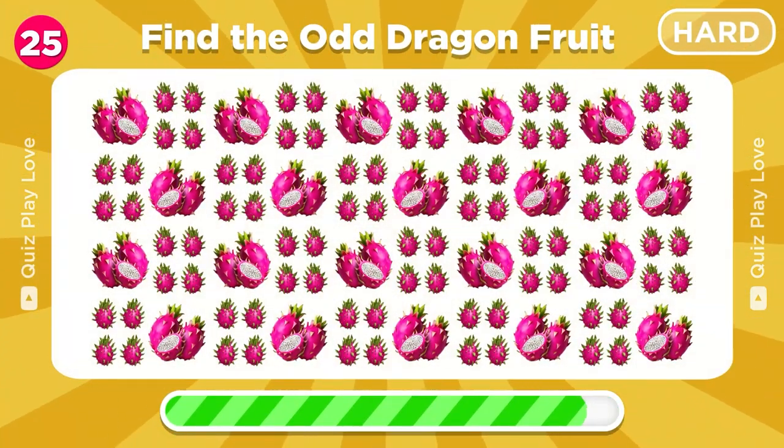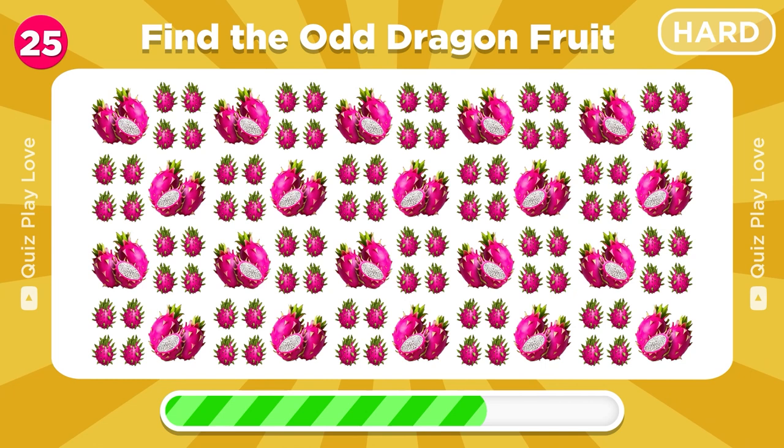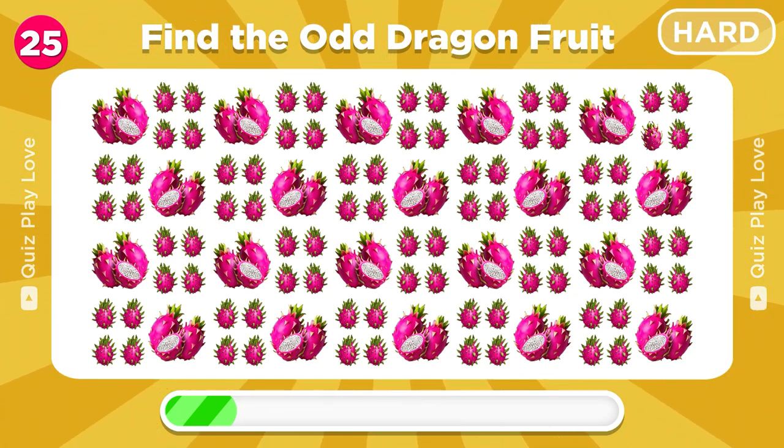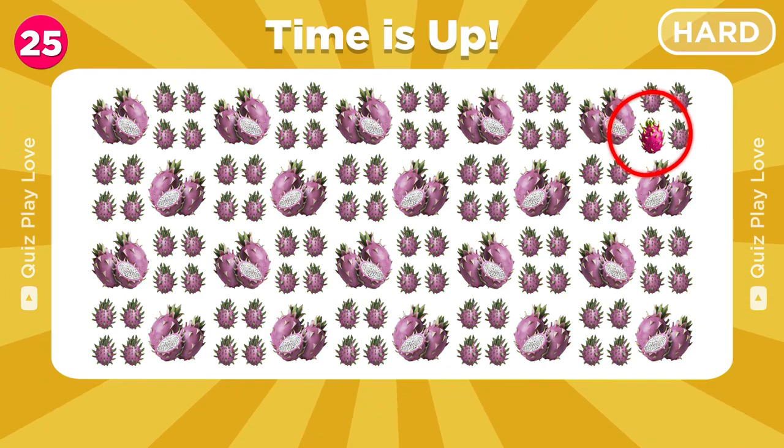Can you find the odd dragon fruit emoji? Great, you found it!